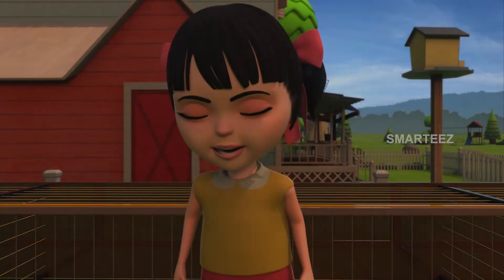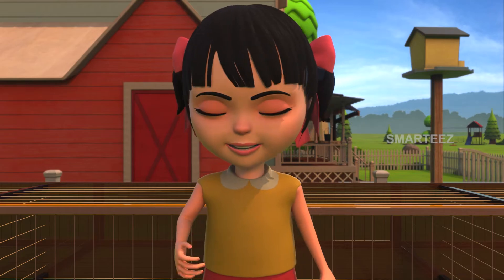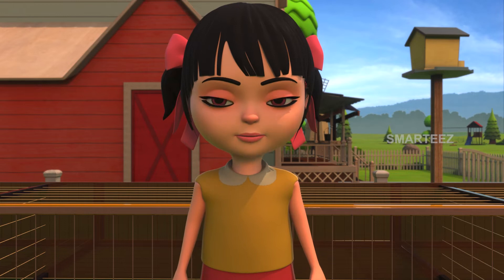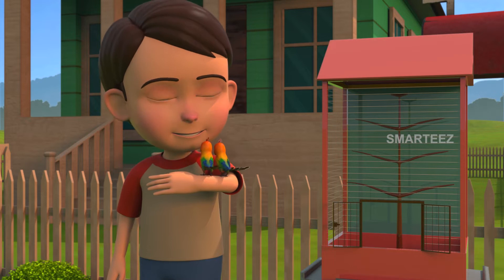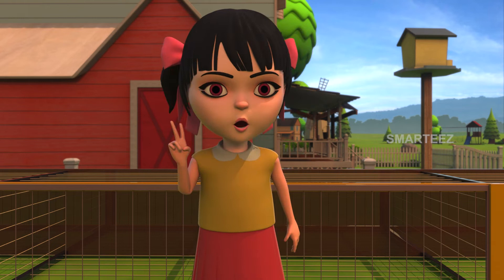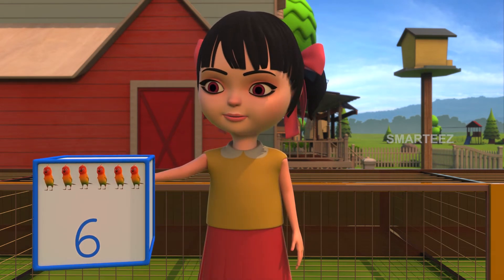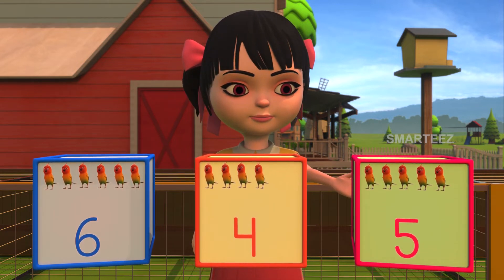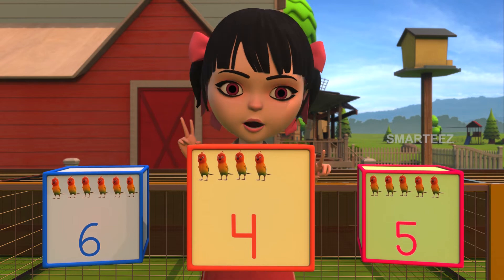Let's recall. Hi, this is Rhea. Welcome everyone. Today we saw the parakeets feed, fly and rest. Through all this, we learnt the concept of multiples. It's time to recall them. When Rick was letting the parakeets into the cage, he was letting them in twos. When two parakeets joined two more in the cage, do you remember how many did they become? Was it six parakeets, four parakeets or five parakeets? Yes, it is four parakeets since two multiplied by two makes four.